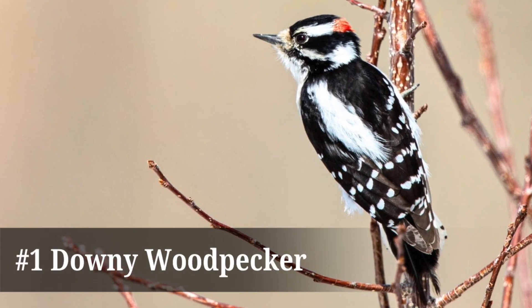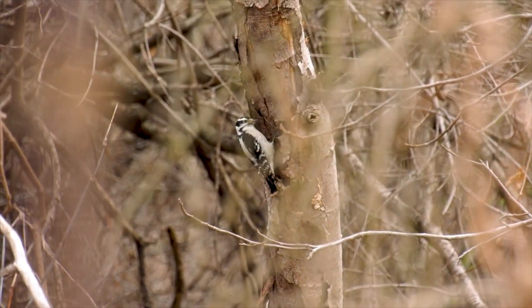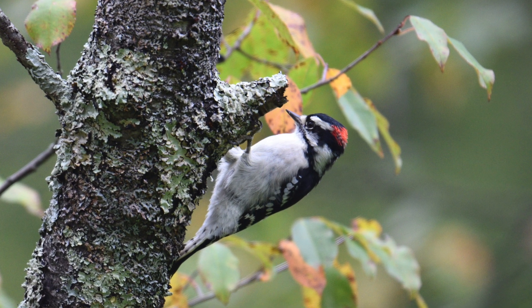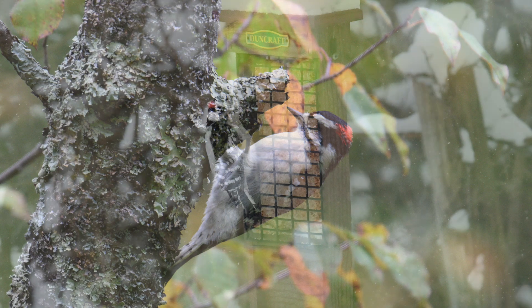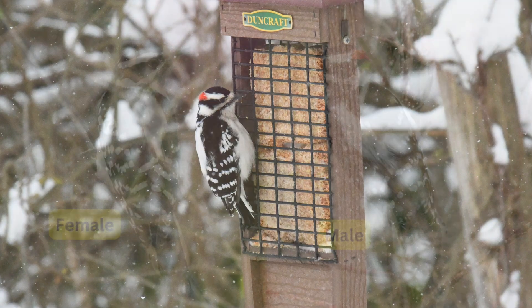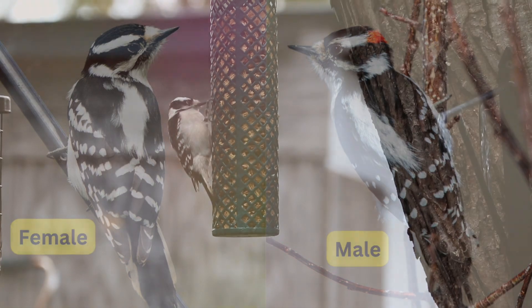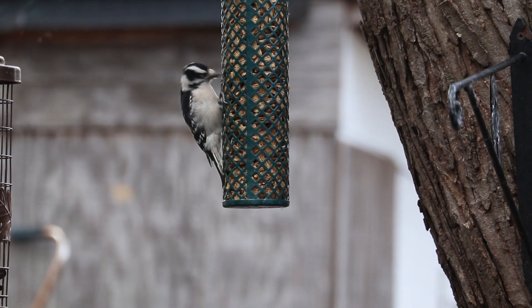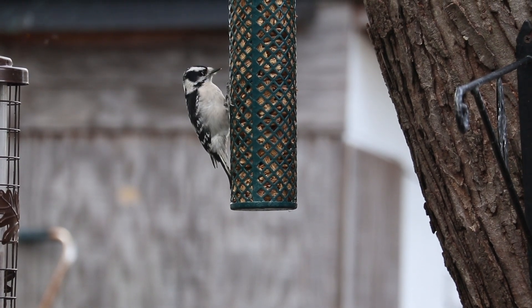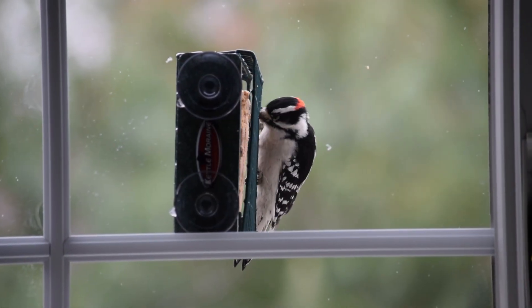First on our list is the downy woodpecker, not only the smallest but also one of the most common woodpeckers in North America. Measuring just about six to seven inches in length, the downy woodpecker is easily recognizable by its black and white back, white belly, and small delicate beak. Males have a red spot at the back of their head while females do not. Downy woodpeckers are highly adaptable, found in a variety of habitats from dense forests to suburban backyards across their range, which covers nearly the entire United States from Alaska to Florida.